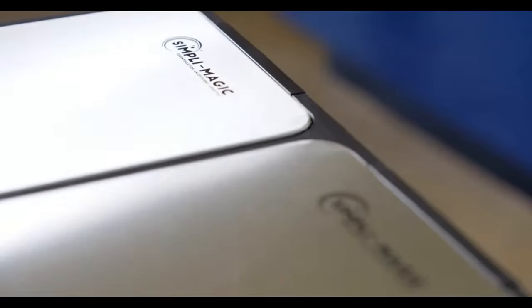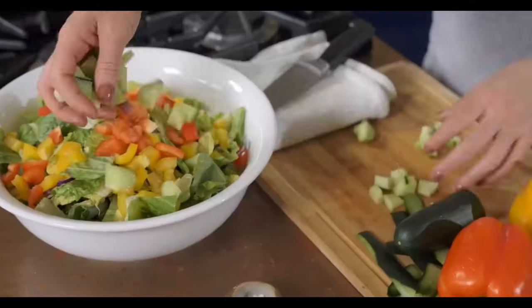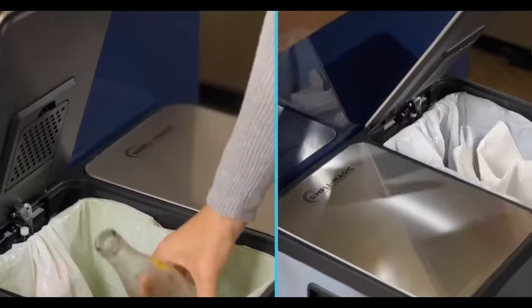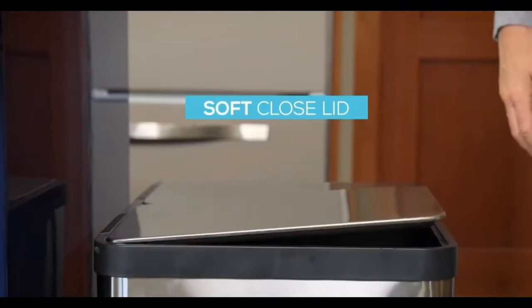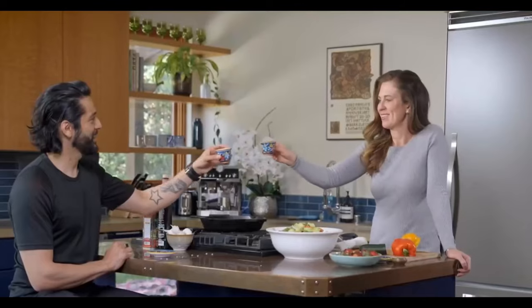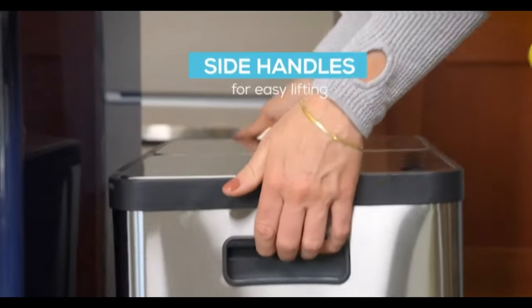Let's talk about waste management with the dual compartment waste and recycling bin. This high-capacity solution comes with color-coded liners for easy sorting of waste and recycling. The hands-free use with a stainless steel foot pedal and slow-close lid ensures a clean and quiet experience. With an extended open lid lock and built-in filter for odor control, this bin combines functionality with a modern design. Easy to maintain and resistant to fingerprints, it's a practical and aesthetic addition to your kitchen.